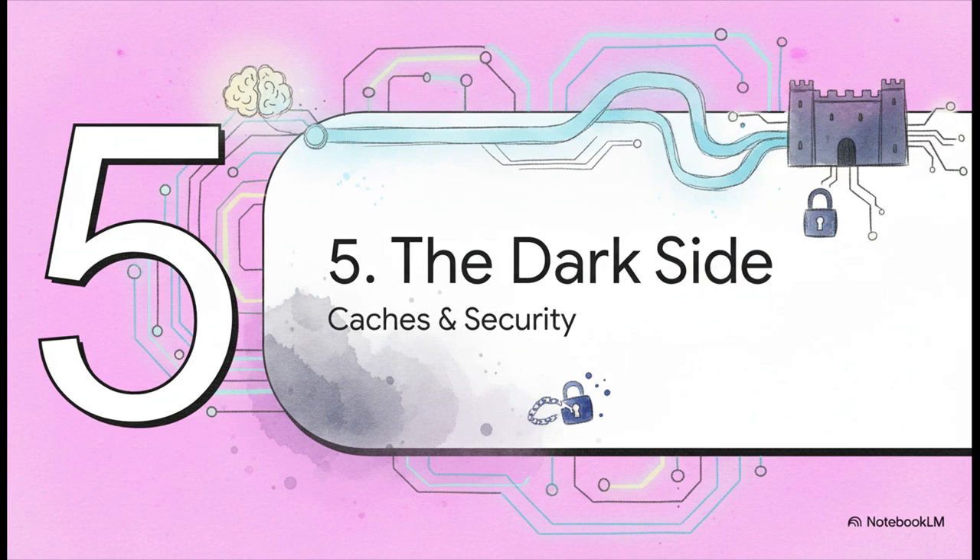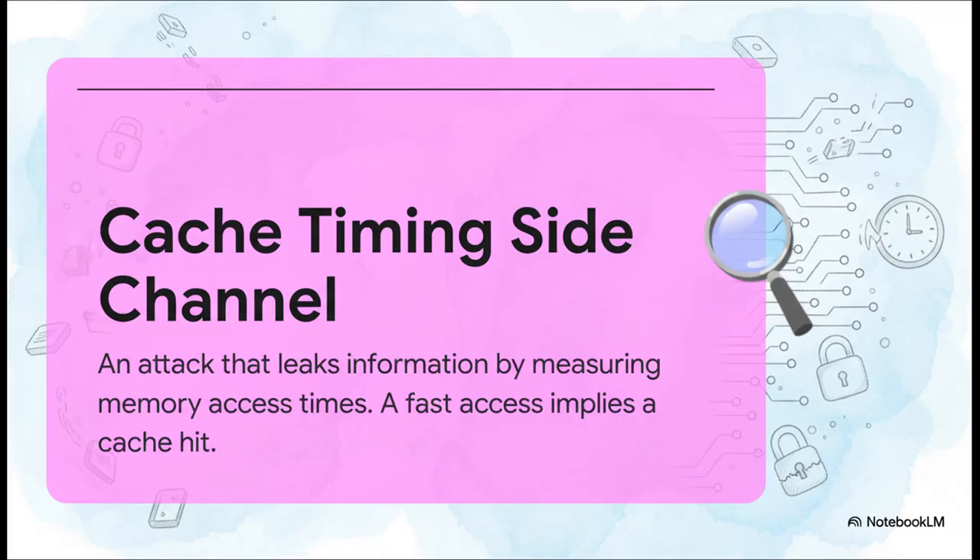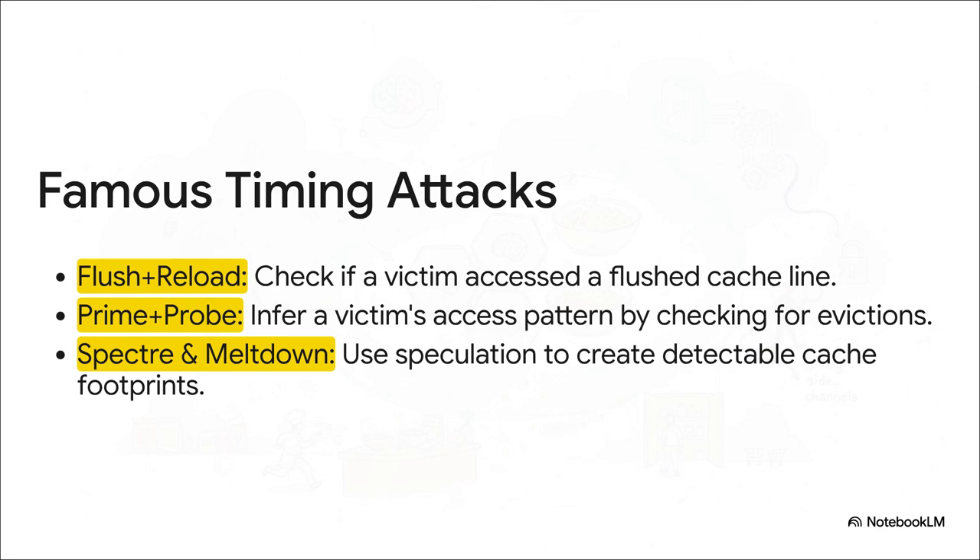Now for a really fascinating twist. The cache — our hero of speed and efficiency — actually has a dark side. The very thing that makes it so fast, its ability to know whether data is close by or far away, can be turned against it to leak some of your most sensitive information. An attacker can cleverly measure exactly how long it takes for a program to access a certain piece of memory. If the access is super fast, they know that data was just used and it's sitting right there in the cache. By doing this over and over, they can slowly piece together secret information, like your encryption keys, just based on the ghostly footprints left behind in the cache. These timing attacks are the real deal — they're the basis for some of the most infamous security bugs in history. Attacks like Spectre and Meltdown use these exact principles to break the most fundamental security barriers inside our processors.